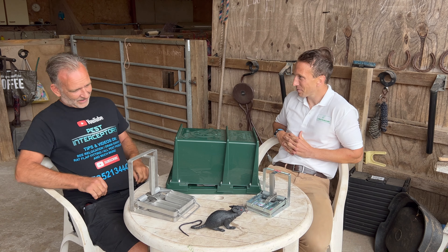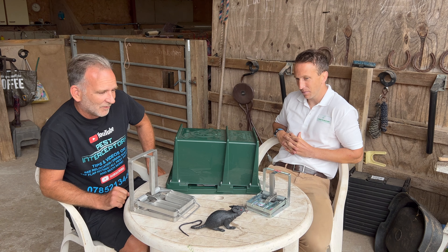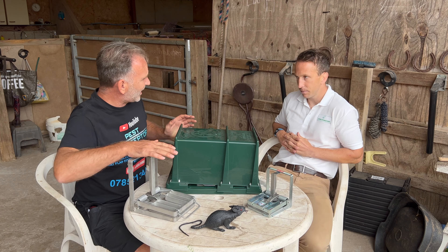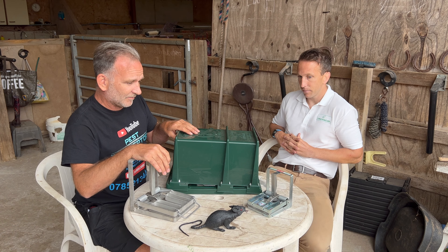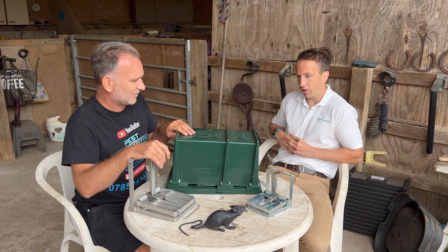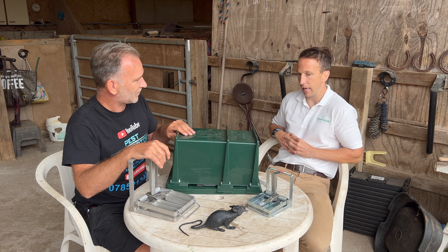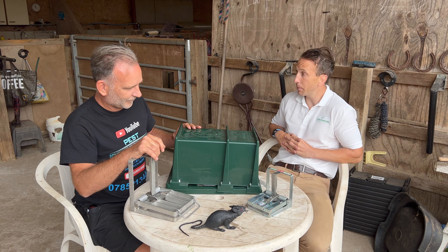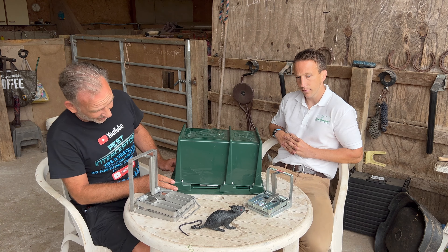They're really really impressive traps. This is the smallest one, the DOC 150. All of these are available from Kilgerm now — as of just now. Pest controllers will totally know who Kilgerm are, a great company based just outside Wakefield. We've had a few meetings with them and their whole ethos of business is fantastic. Really pleased to be partnering with them.